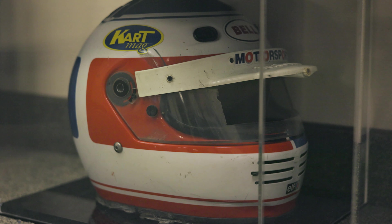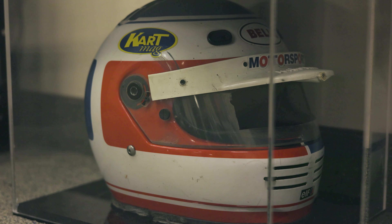We have one of his very first helmets down there — that was way back in the 1990s.